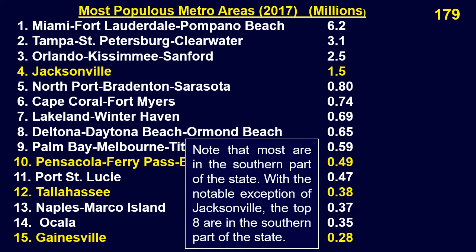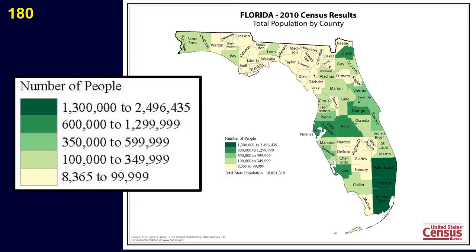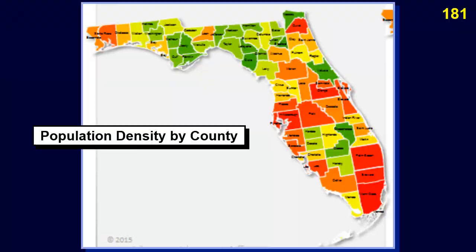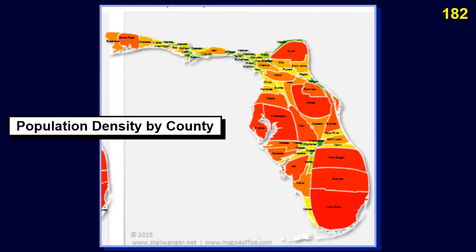Note that most metropolitan areas of Florida are in the southern part of the state. With the notable exception of Jacksonville, the top eight are in the southern part of the state. This is borne out even more clearly by the 2010 Florida census shown by county. This heat map of Florida shows the population density by county. This is an anamorphic heat map of Florida that shows the population density by county.